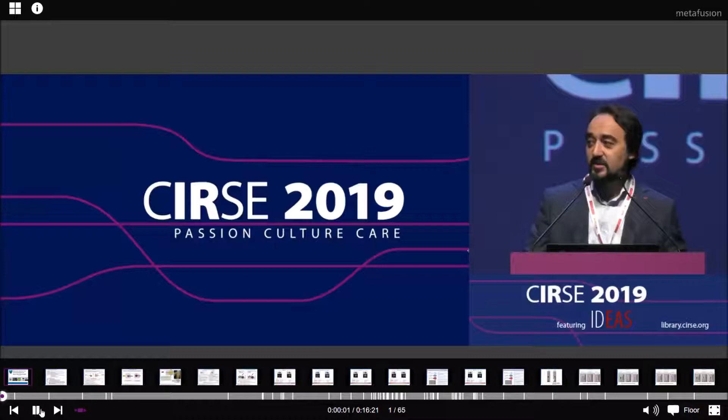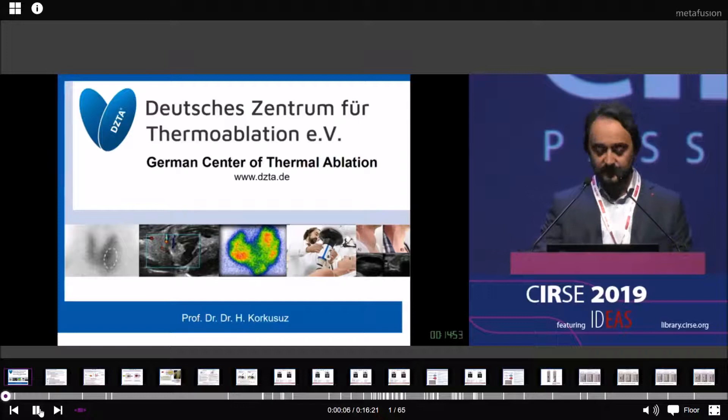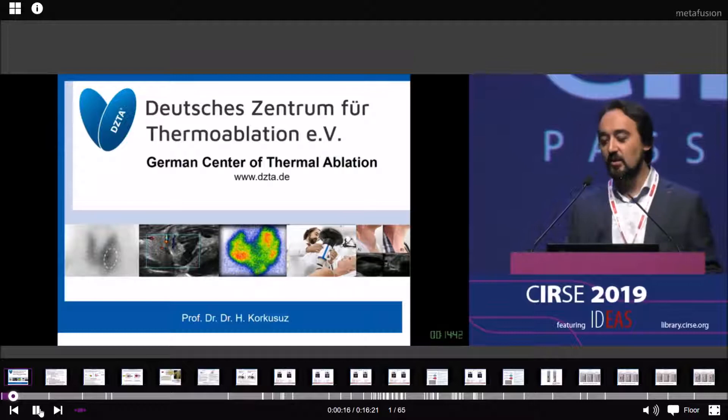Chairman, thank you very much for introducing me today. I want to tell you something about our experience with the new Tartu device for thermal ablation and thyroid. I am chairman of the German Society of Thermal Ablation.